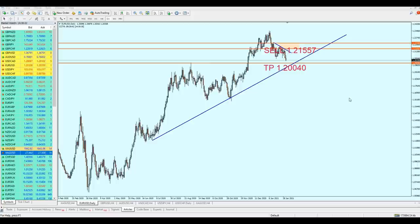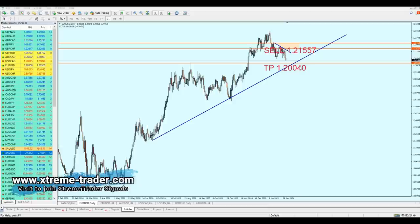Good afternoon friends, welcome to this new midweek analysis video from XtremeTrader. This is Sala speaking. The midweek analysis video has been released earlier than expected because the market is approaching the take profit levels on most of the signals, and I don't want to miss this opportunity to give you the right signal to take.